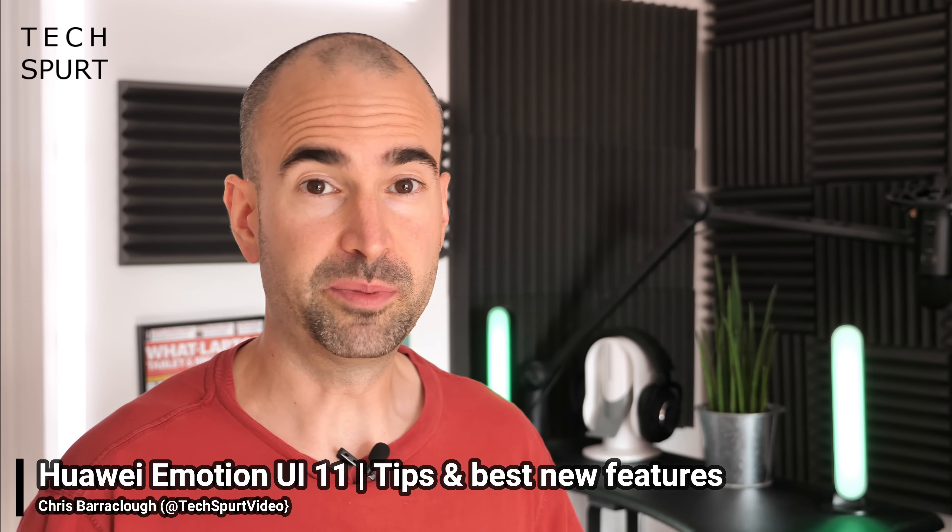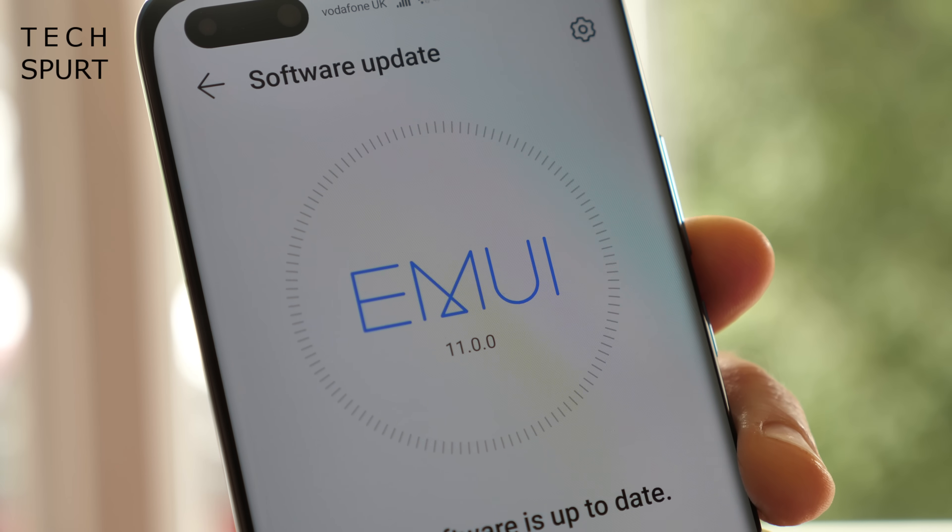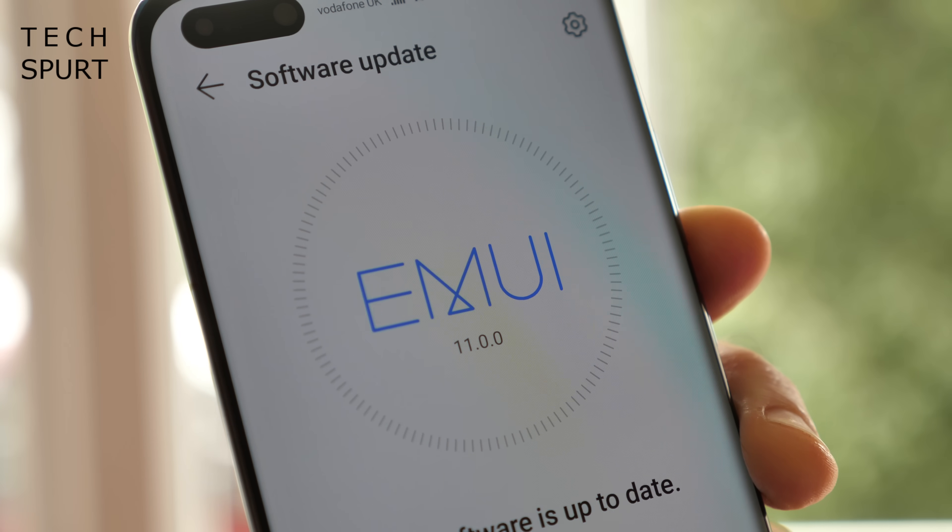Huawei has just released its fresh new Emotion UI 11, or EMUI 11 as it's more affectionately known, and it's absolutely stuffed with updates, improvements and fresh new features. I've been testing out an early version of EMUI 11, so here's a closer look at some of the best new bits crammed in there. EMUI 11 should be rolling out to a load of Huawei smartphones soon, with Huawei set to update us on the rollout schedule very soon.